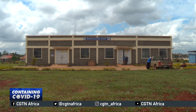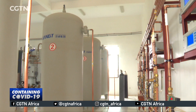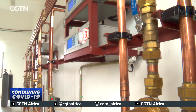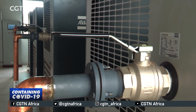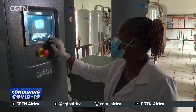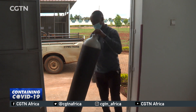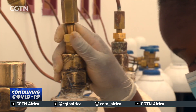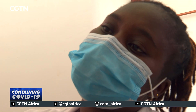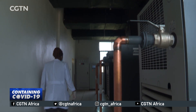These units are supported by an oxygen plant that has been the facility's lifeline during the pandemic. All the oxygen used in the hospital comes from here. Oxygen therapy has been key while managing COVID-19 patients. The facility has also supplied oxygen to nearby hospitals that do not have the capacity to produce their own.